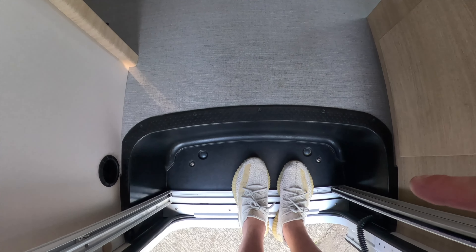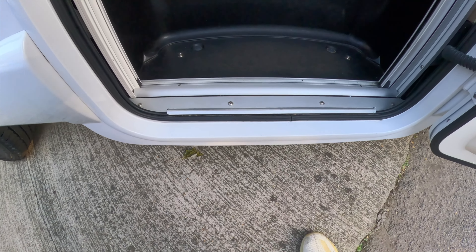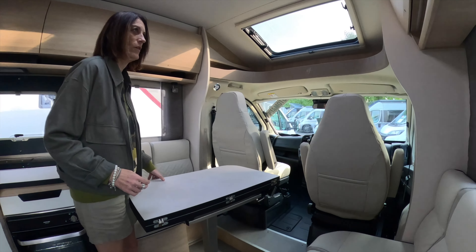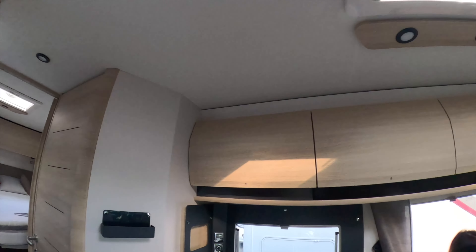I prefer a step inside the van rather than outside. I like this — rather than having something that comes out and could fail, this can't fail. And you can leave your shoes there too.